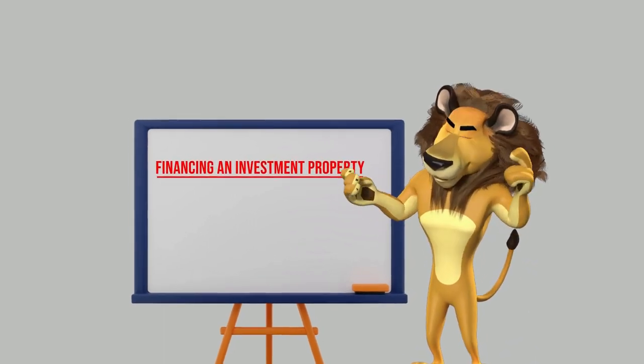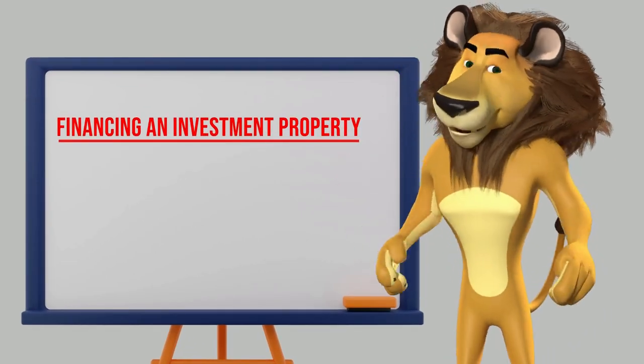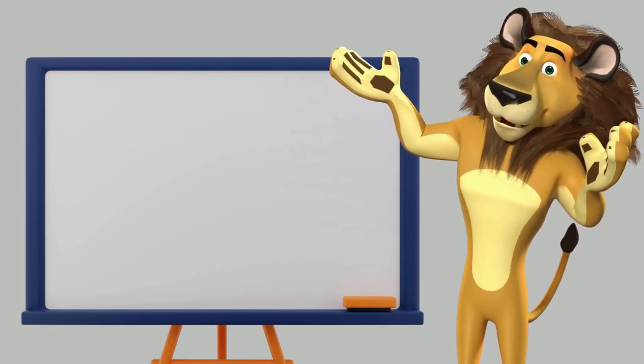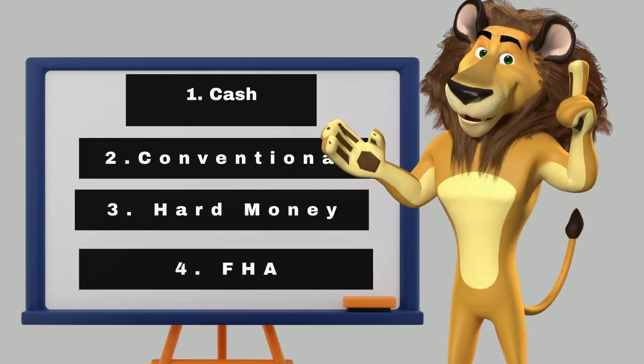Hello everyone, welcome to our video on the various types of financing available for investment properties. In this video, we will be discussing four common financing options: cash, conventional mortgages, hard money loans, and FHA loans.